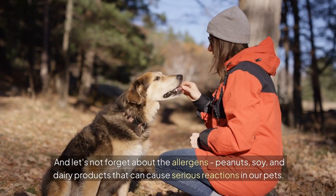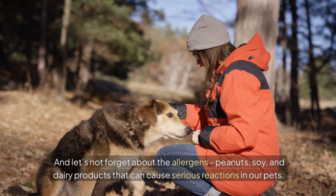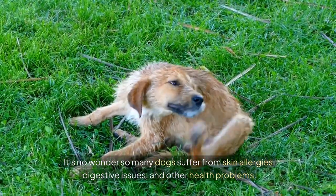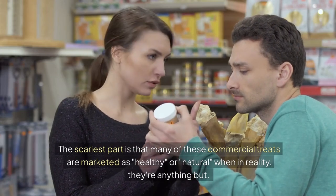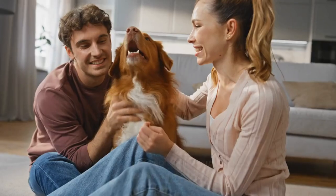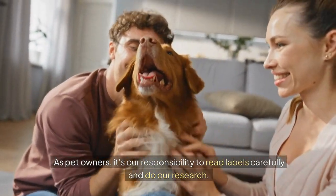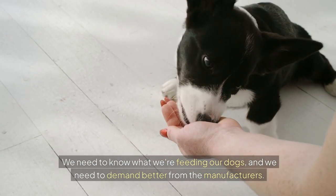And let's not forget about the allergens — peanuts, soy, and dairy products that can cause serious reactions in our pets. It's no wonder so many dogs suffer from skin allergies, digestive issues, and other health problems. The scariest part is that many of these commercial treats are marketed as healthy or natural, when in reality they're anything but. As pet owners, it's our responsibility to read labels carefully, do our research, and demand better from the manufacturers.